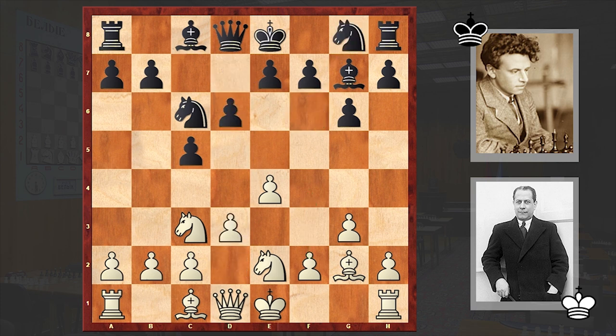Nowadays the following setup is considered very effective when fighting against the Closed Sicilian. Black usually plays e6 and puts the kingside knight on e7, thus keeping the dark-squared bishop's diagonal free, and then plays Rb8 and starts a queenside pawn push.